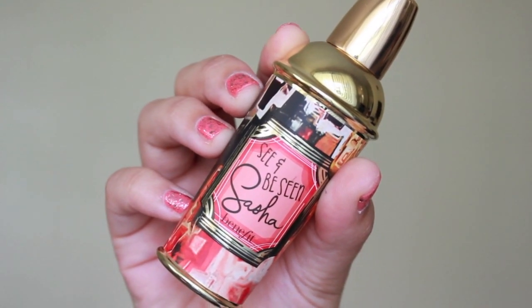My last favorite is a perfume that I've been wearing non-stop ever since I got it — I think I actually got it in June. It's a perfume from Benefit called See & Be Seen Sasha. I'm not 100% sure if it's out yet but it should be very soon — it's their newest perfume. It smells so good and it's different from the typical perfumes I have. I usually like really light floral or sweet smells, but this one smells deeper — a lot sexier. It kind of makes me feel a little more grown up when I wear it.